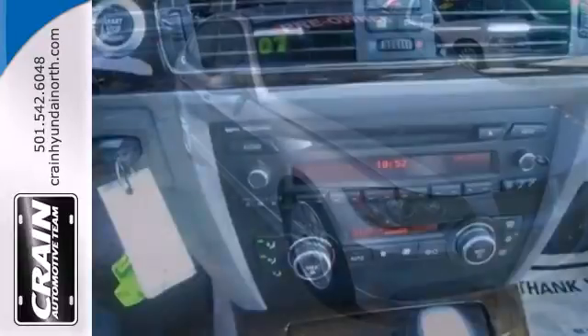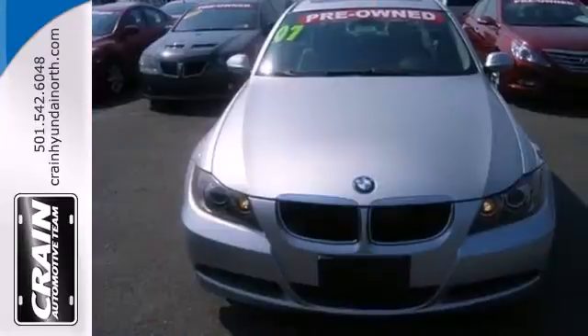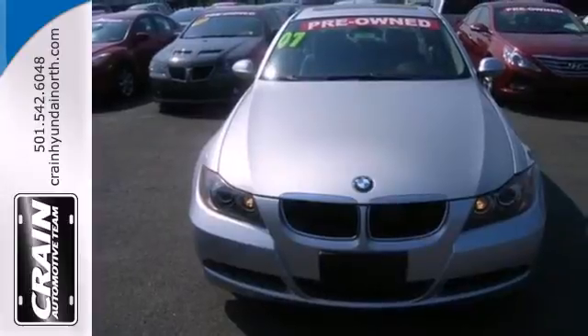There's absolutely no car in its class that blends performance, style, and comfort like this stunning 3 Series. Test drive it today.